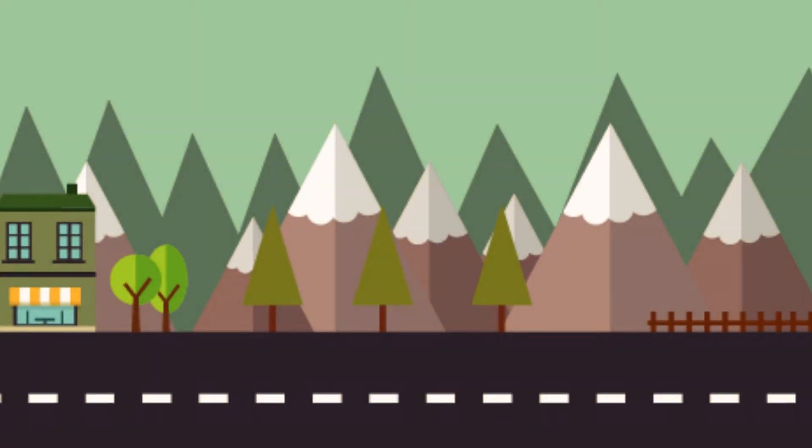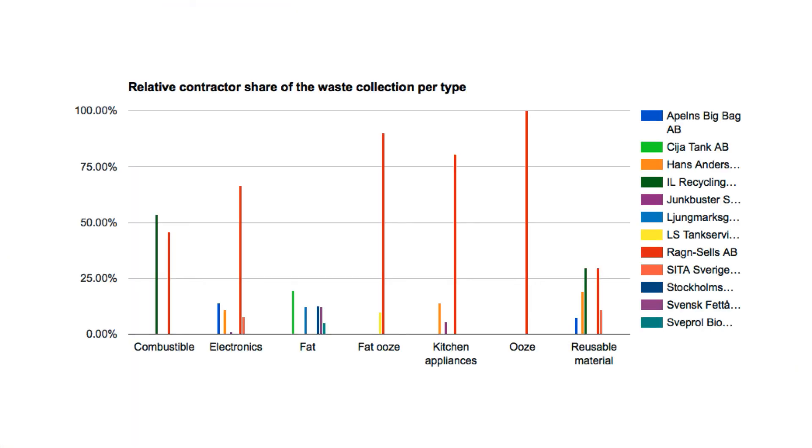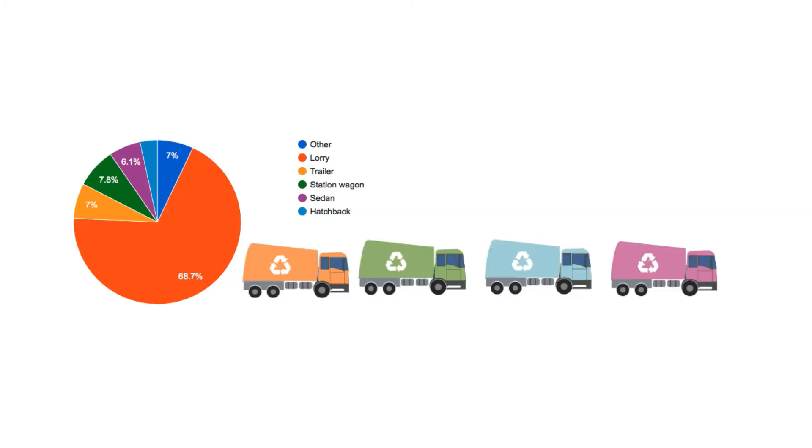These questions can be answered by using big data. Data produced over a period of 5 years gave us a notion of how the system works and how efficient it is. For instance, how many types of waste are there and who deals with each? In Stockholm there are over 30 companies handling different types of waste.